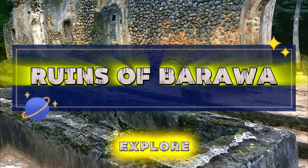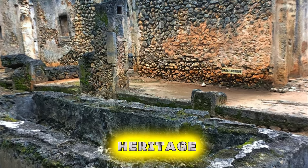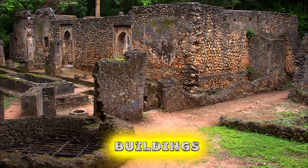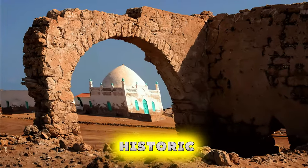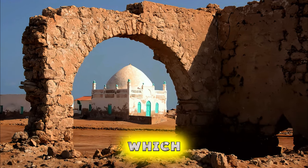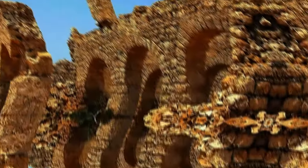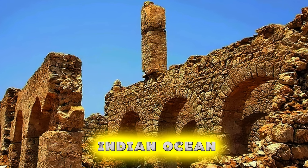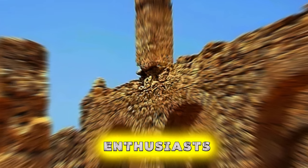Ruins of Barawa. Explore the ancient ruins of Barawa, a historic port city on Somalia's southern coast with a rich cultural heritage. Wander through the labyrinthine alleyways of the Old Town, where crumbling buildings and weathered stone walls bear witness to centuries of history and civilization. Discover historic landmarks such as the Great Mosque of Barawa, the Portuguese Fort, and the Sultan's Palace, which offer insights into Barawa's past as a center of trade and Islamic scholarship. Explore the bustling harbor, where fishing boats and dhows bob in the azure waters of the Indian Ocean. The ruins of Barawa are a living testament to Somalia's storied past and a must-visit for history enthusiasts.